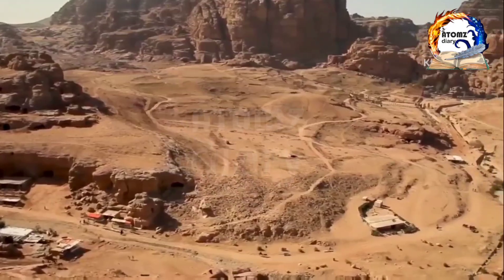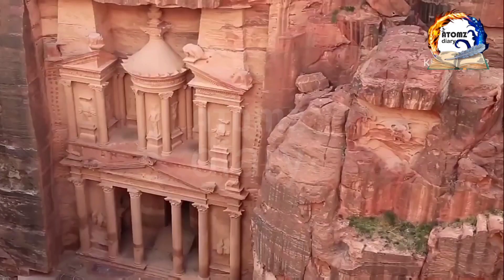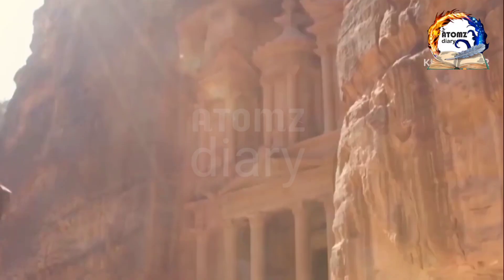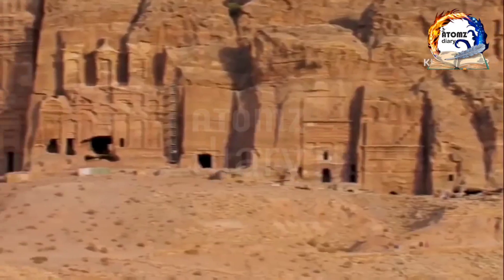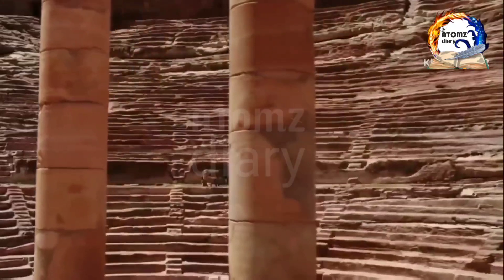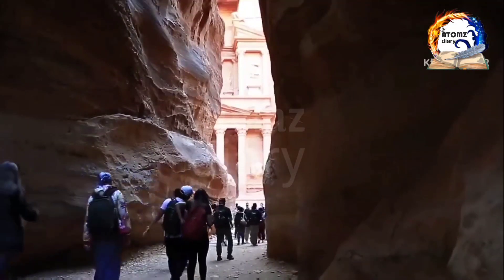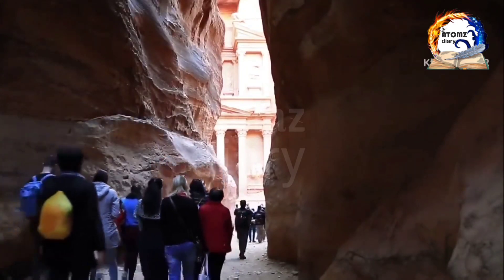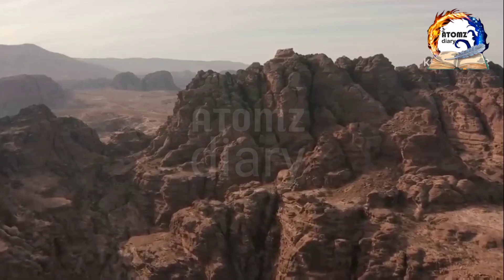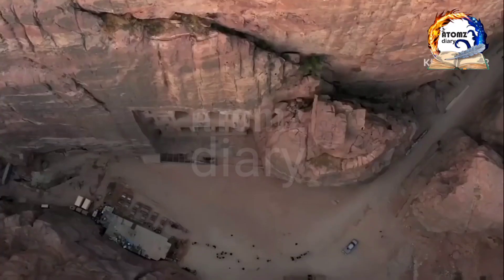There are various trails to follow, including the main path that leads to the iconic Treasury Building. It's important to note that Petra is a large site, so it's recommended to allow yourself at least one full day to explore. It's also helpful to hire a tour guide who can provide valuable insights and information about the history and significance of the site. Additionally, make sure to bring plenty of water, sunscreen, and comfortable walking shoes, as some of the trails can be steep and rocky.